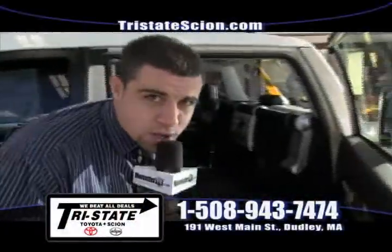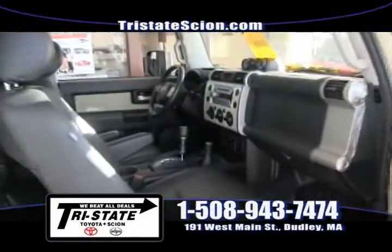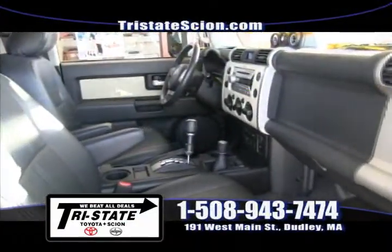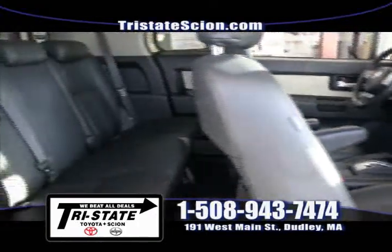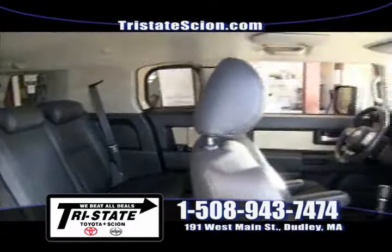I want to show you something a little different than most FJs on the market right now. This FJ is equipped with leather interior — yes folks, leather interior. This is Toyota certified, 7-year, 100,000-mile warranty, for only $23,949. Give me a call at 508-943-7474 and I'll see you in Dudley.